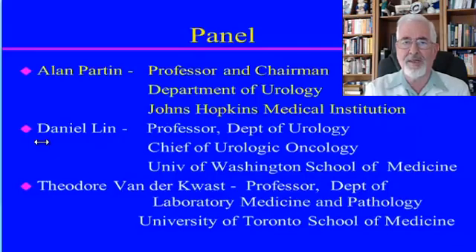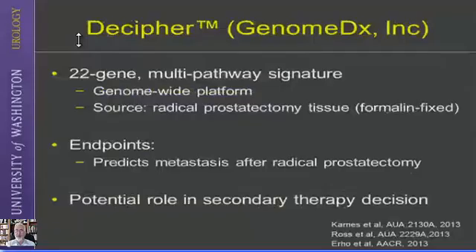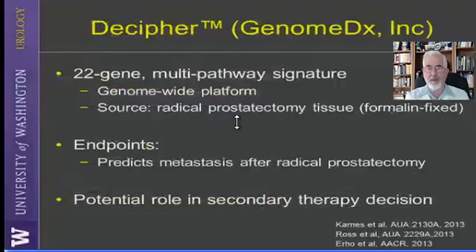Let's look at Decipher — a trademark by Genome DX company. It's a 22-gene multi-pathway signature and a genome-wide platform. The important point I want to stress is that the source material is radical prostatectomy tissue, formalin fixed. So for all of you who have had a radical prostatectomy, this test can be performed on that surgical material.